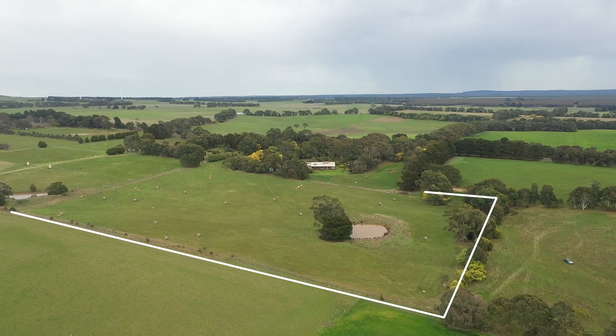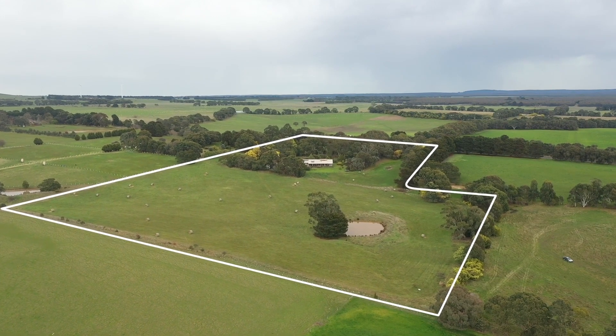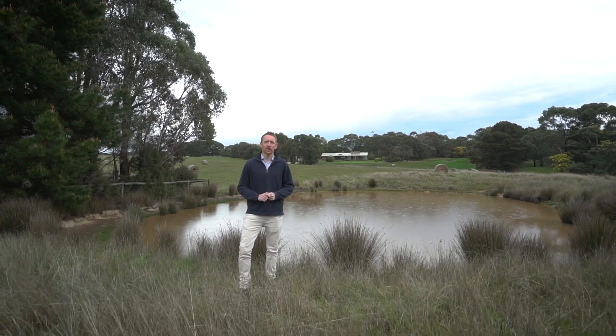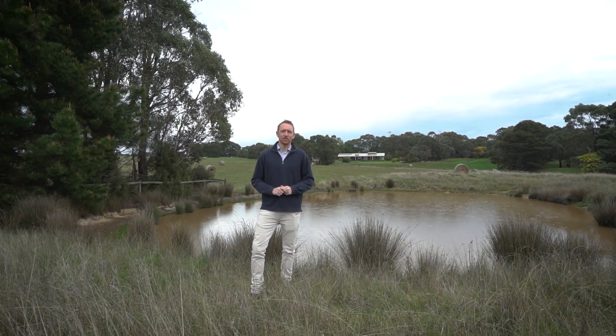Set on just over 15 acres is this fantastic family home offering country views, peace and privacy. I'm Matt Edwards and welcome to 1759 Bunnyong Mount Mercer Road here in Mount Mercer.